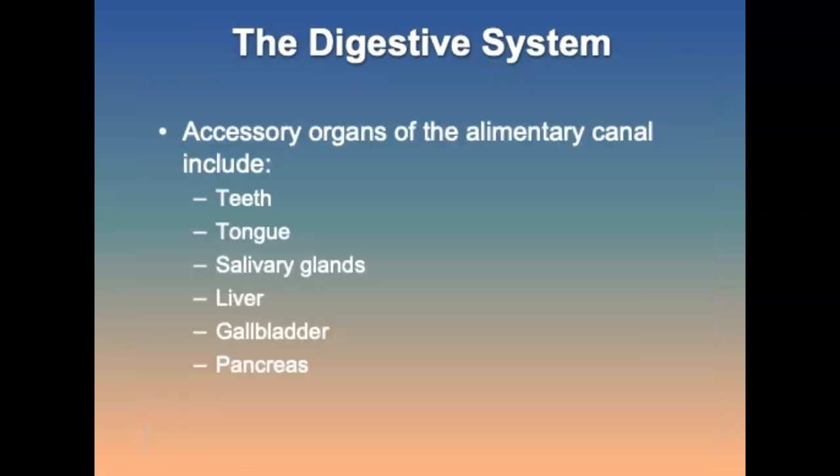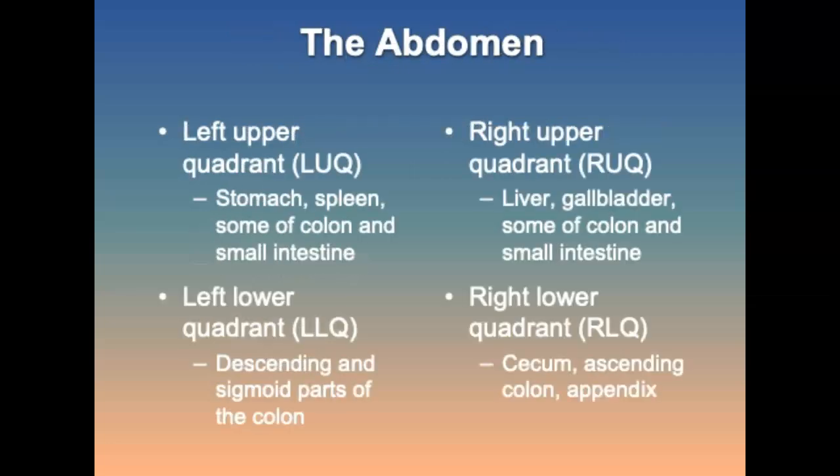The accessory organs of the canal include the teeth, tongue, saliva glands, liver, gallbladder, and pancreas. The abdomen is divided into four quadrants: the right upper quadrant contains the liver, gallbladder, some of the spleen, and some of the small intestines; the left upper quadrant contains the stomach, spleen, some of the colon, and the small intestines; the right lower quadrant contains the ascending colon and appendix; and the left lower quadrant contains the descending parts of the colon.